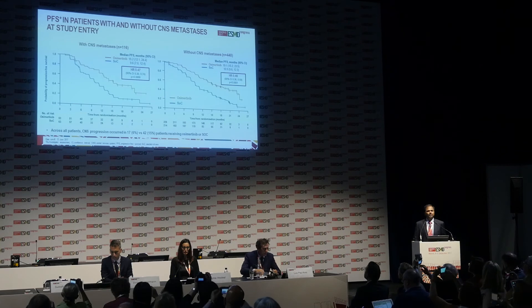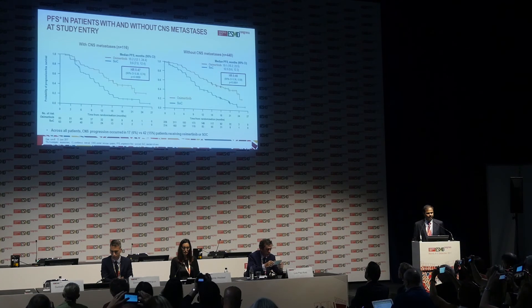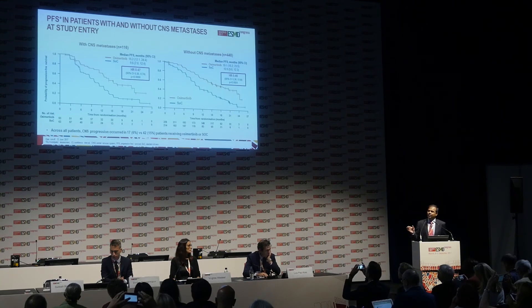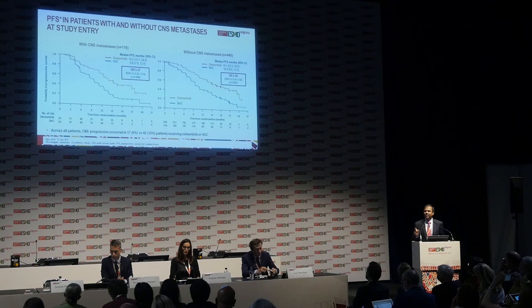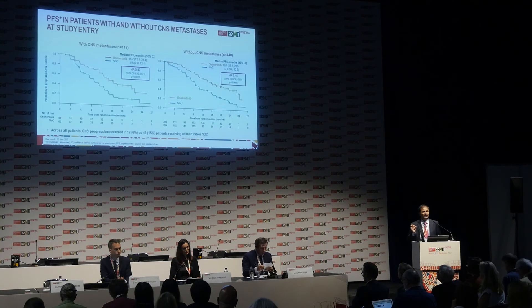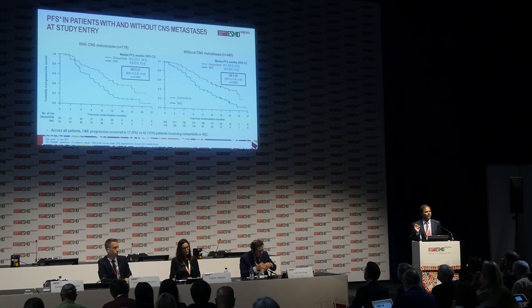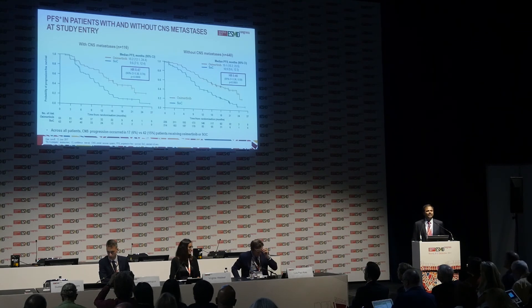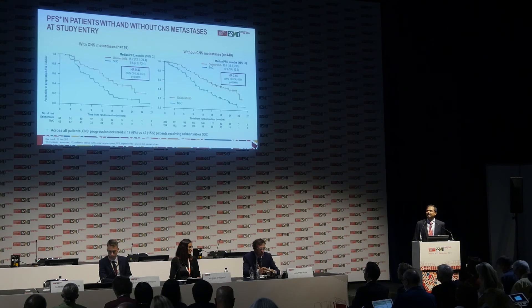Osimertinib also shows activity against brain metastases. When we look at the 116 patients who came into the trial with a history of brain metastases versus patients without any brain metastases, the hazard ratio is nearly identical at 0.46 and 0.47, suggesting that osimertinib exerts activity not only in systemic sites but also in the brain. In fact, the number of patients who progressed in the brain while on therapy was 6% for osimertinib compared to 15% for standard of care, suggesting osimertinib protects both brain and systemic sites.